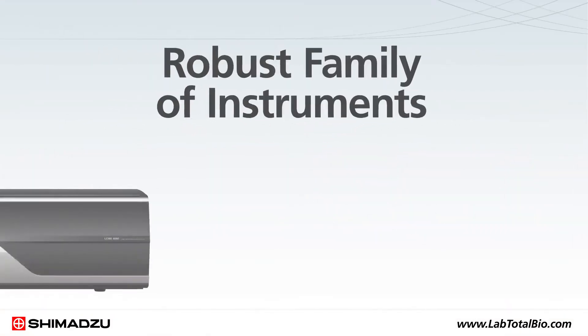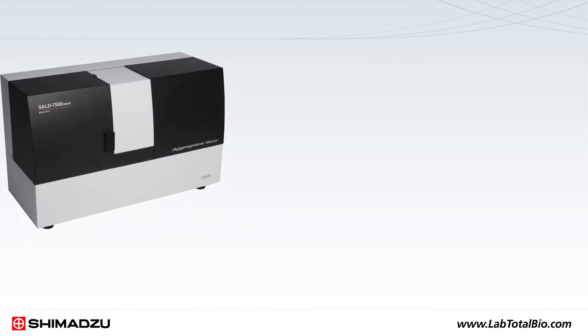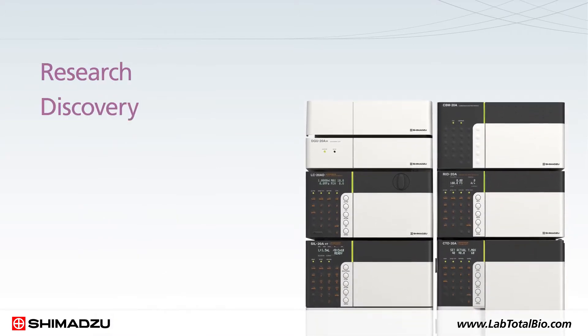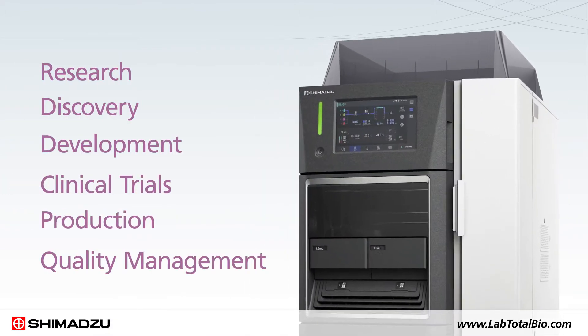That's why Shimadzu has developed a robust family of instruments paired with validated profiling methods to accelerate workflows in all phases of biopharmaceutical analysis, from research, discovery, development, and clinical trials to production and quality management.